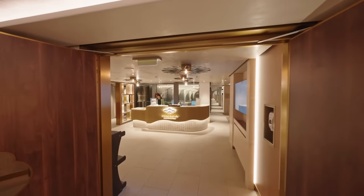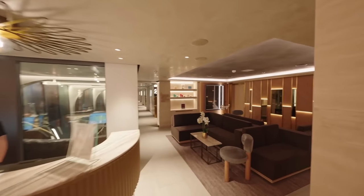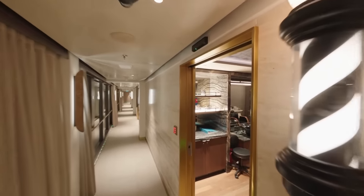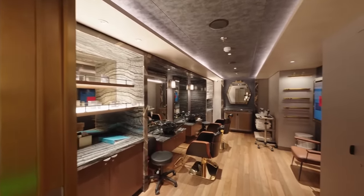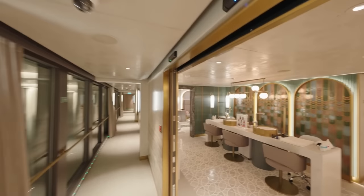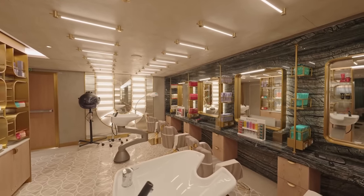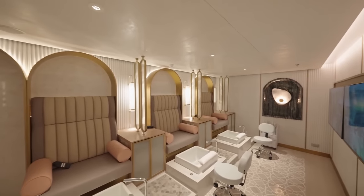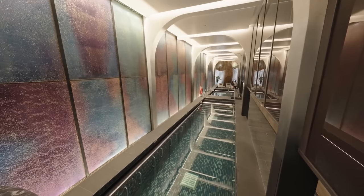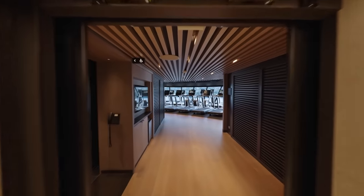Next up we have the Mandara Spa — the spa area where you can get treatments such as massages, nail treatments, plus a barber shop and hairdressers. There you can also find the thermal suite, which is quite unusual with a lovely pool and several different rooms to chill out in. You get access to the thermal suite if you pay a daily rate or if you're in one of the spa cabins.